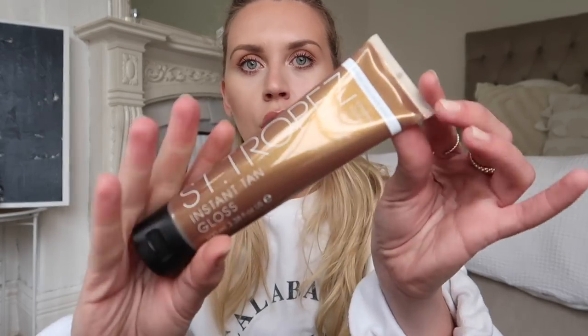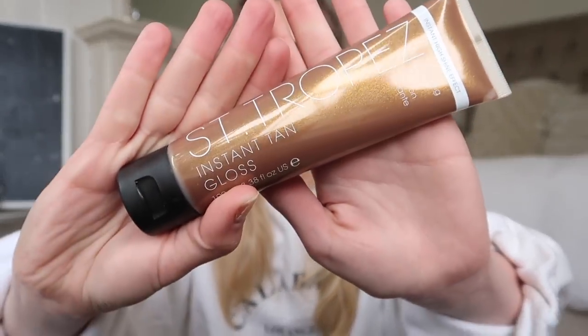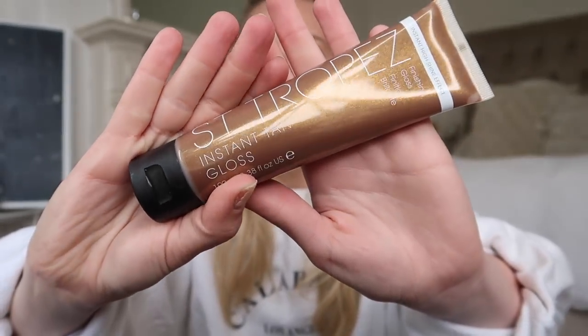This was the real steal of the Sandra Pay purchases at only three pounds - I couldn't believe it. It's the instant high-shine effect finishing gloss that you can pop all over your body and it has a really nice shimmer to it. It's one of those things I like to take away with me on a beach day or pool day if you want a bit of extra glow. On nights out as well it's amazing, especially on your legs.